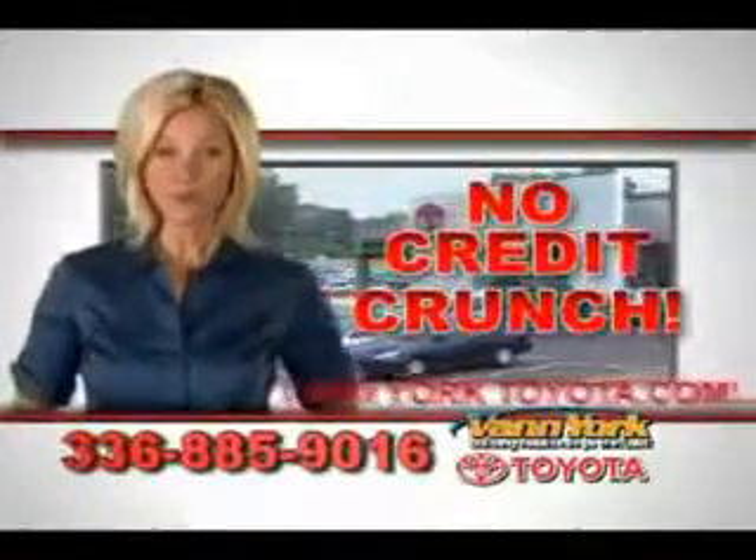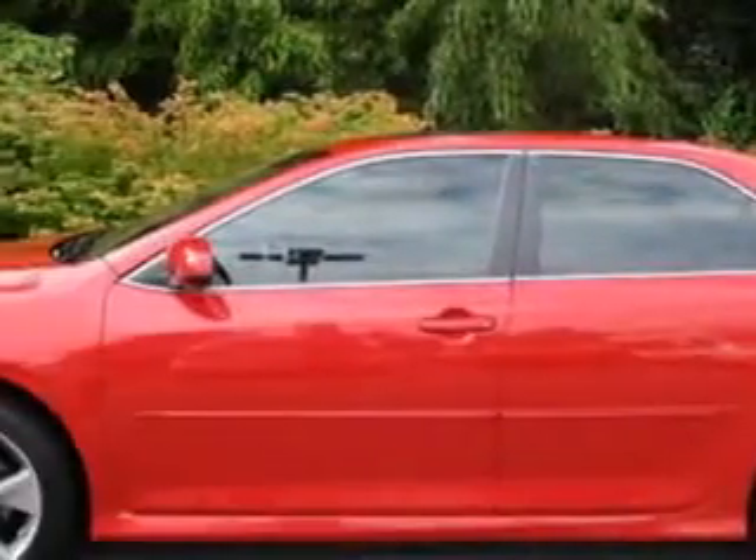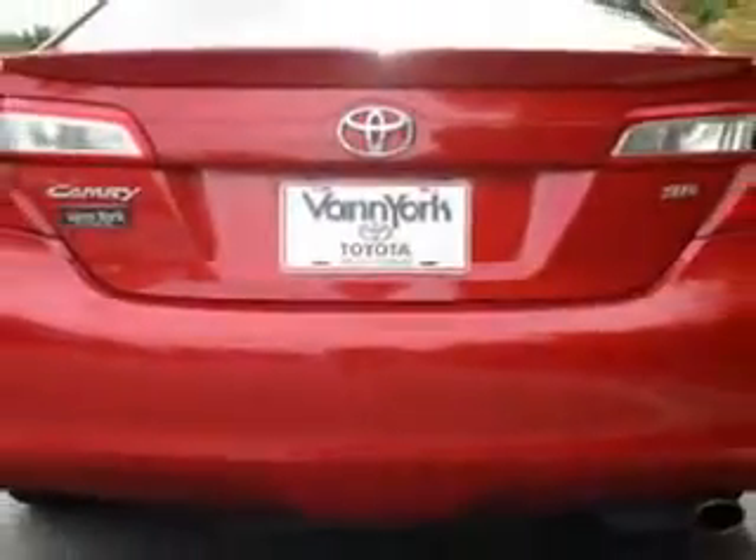There's no credit crunch at Van York Toyota. Millions of dollars to lend. You will love this Barcelona Red 2012 Toyota Camry, equipped with a four-cylinder engine and an automatic transmission.